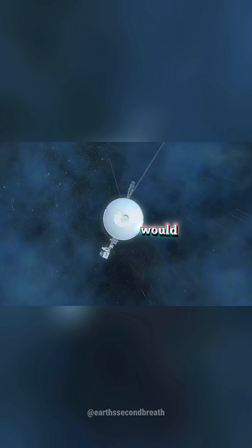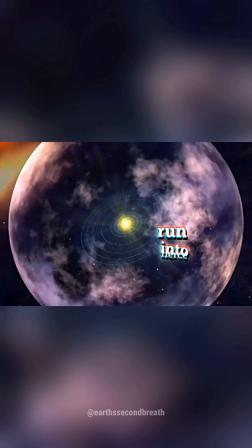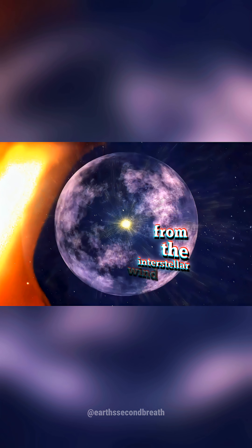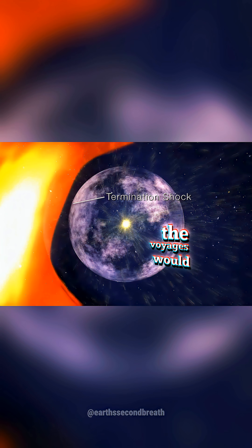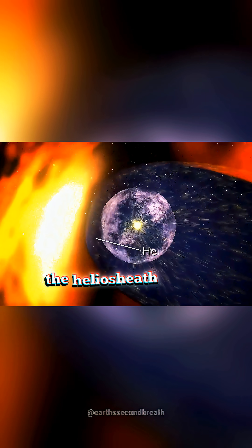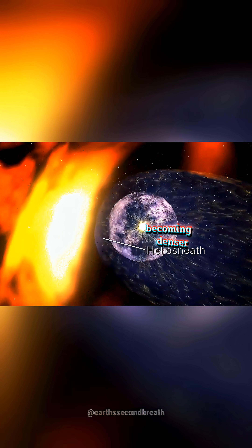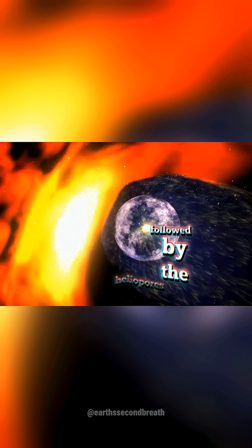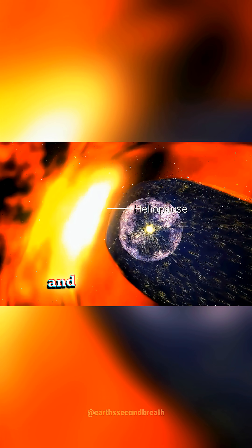This was barely the start of the Voyagers' journeys. To reach interstellar space, the probes would have to traverse the Termination Shock, a region in which hypersonic solar winds run into fierce resistance from the interstellar wind. Beyond the Termination Shock, the Voyagers would encounter the Heliosheath, where slowing solar winds pile up, becoming denser and hotter, followed by the heliopause, the final boundary between the heliosphere and interstellar space.